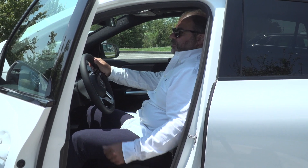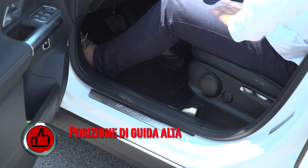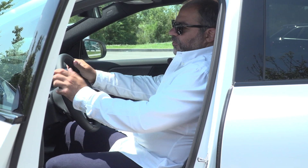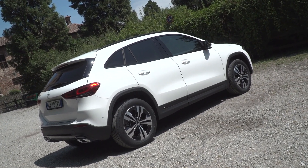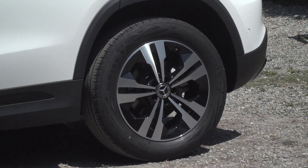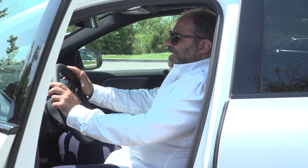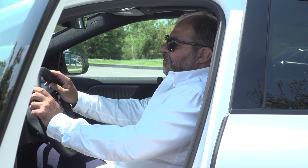La prima cosa di cui ci si accorge è che non si scende in auto né si sale, ma semplicemente si entra. Perché grazie al fatto che la nuova GLA è cresciuta di 11 cm in altezza, si è alzato anche il posto di guida. Adesso è molto più SUV ed è anche molto più confortevole. Una vera G, perché la G è la lettera che contraddistingue le auto dedicate e pensate anche alla fuoristrada. In casa Mercedes si parte con la GLA per arrivare sino alla GLS, che è la classe S dei SUV, senza dimenticare la classe G che è il 4x4 per eccellenza.